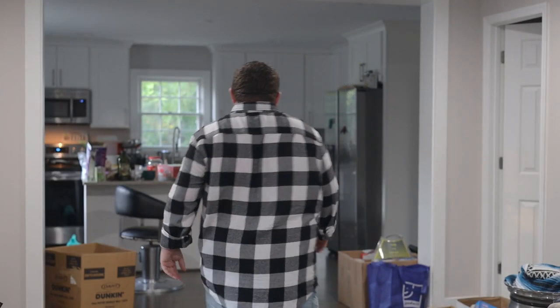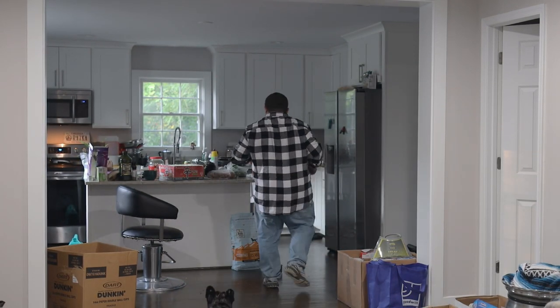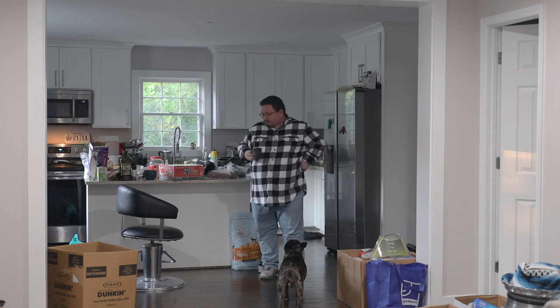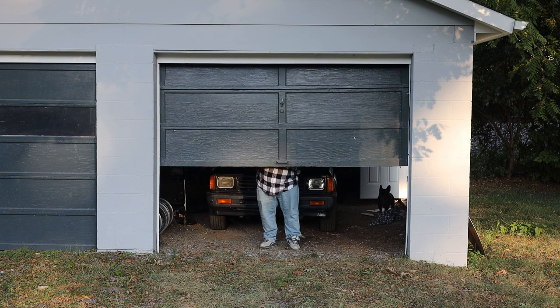While, as you can tell, we are still definitely in the process of moving in and getting settled in, this place already feels like home. And, more importantly than anything else, it already has a garage on the property.